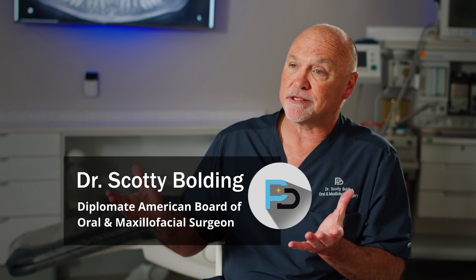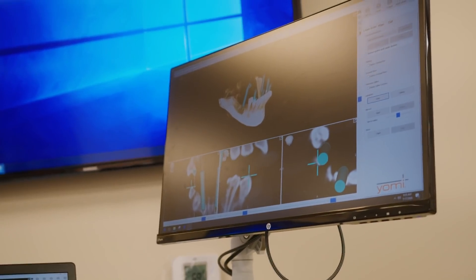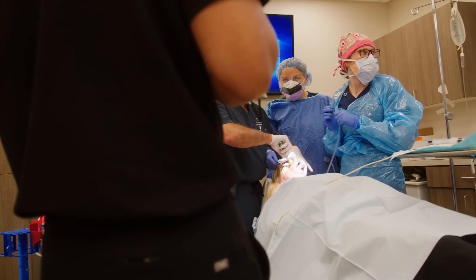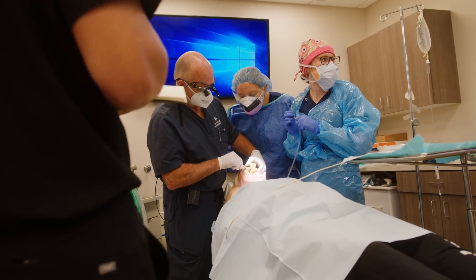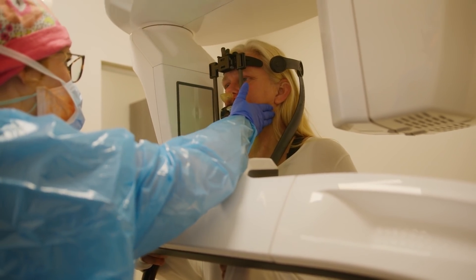One of the exciting technologies that we're able to deploy at Preston Center for Dental Medicine is dental robotics. Dental robotics gives us a tool to take our hands and make them much more precise than we ever could. We've had the technology to design where we were going to position the jaws, the face, position the teeth, and look at the airway. But until now, we've never really had the tool to take and apply that technology at the hand level.